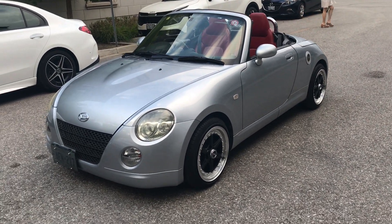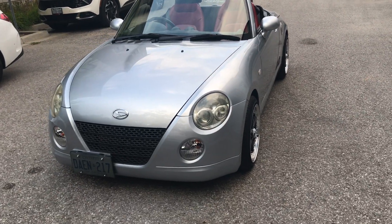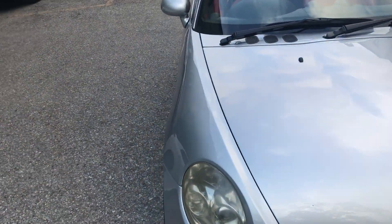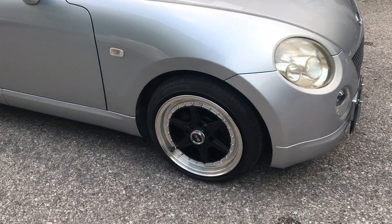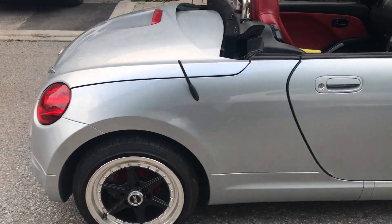This is a stunning 2003 Daihatsu Kopen with only 64,000 original kilometers. This Kopen belongs to my girlfriend V, and we just installed brand new wheels and tires — and of course it comes with the original set as well.